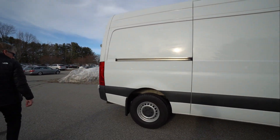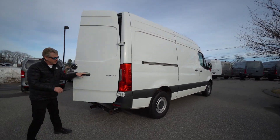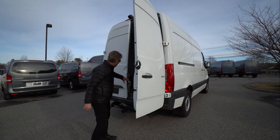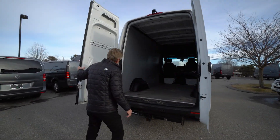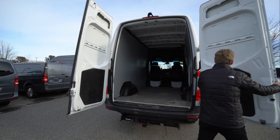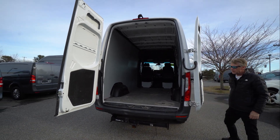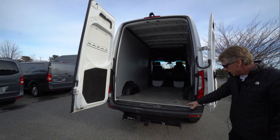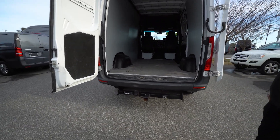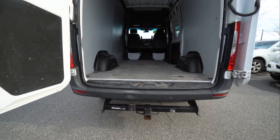We'll come around here to the back of the van. This Sprinter van has the 270-degree doors. They do latch in place, and they also open all the way up. He added the trailer hitch — it's got the seven-way wiring there. It is an aftermarket trailer hitch, but you can still tow 5,000 pounds behind this van.